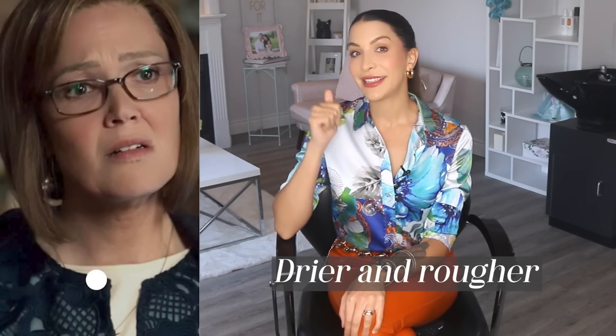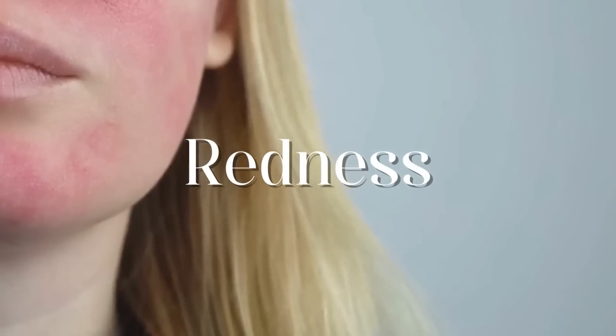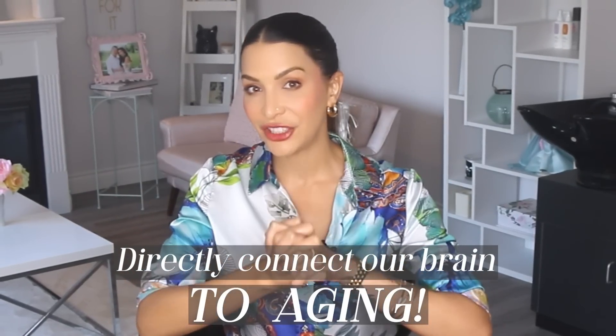Before I get into mistake number one, I just want to tell you a little story. At the beginning of my career, when I was working in film and TV doing breakdown makeup for actors, if we wanted to age an actor and make them look older than they were, we did the following things: we added age spots to the skin, we made the skin look drier and rougher with powder, and we added a product that formed wrinkles on the skin. It was Ben Nye Wrinkle Stipple.